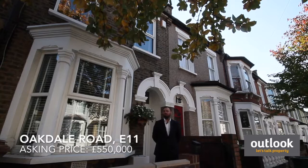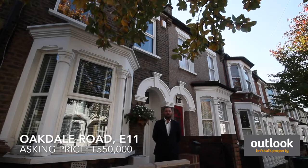This property was on the market for offers in excess of £550,000 and is now under offer at that price. Come and take a look around.